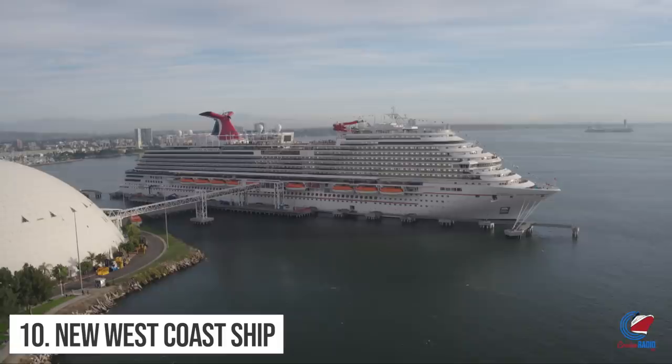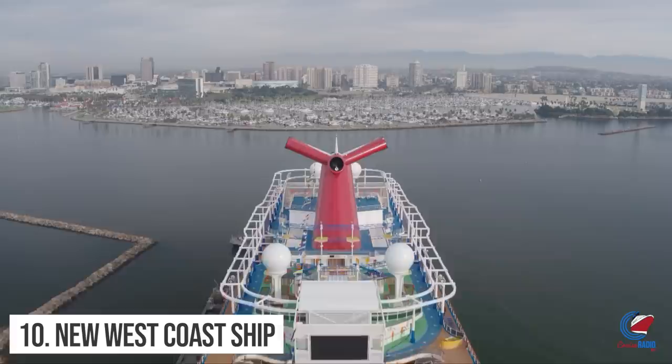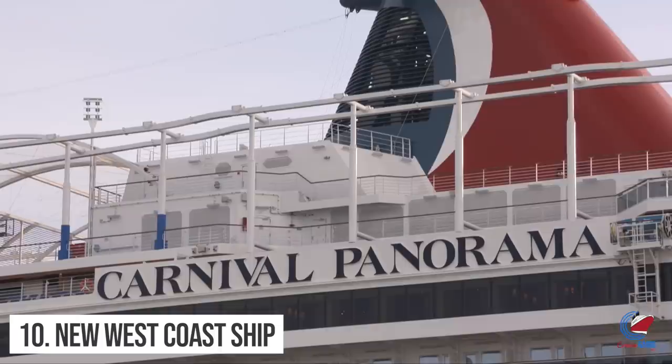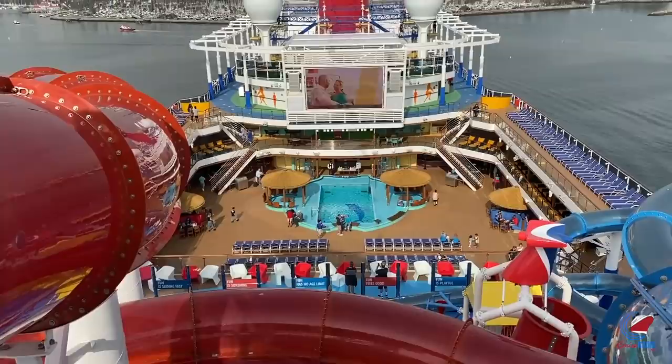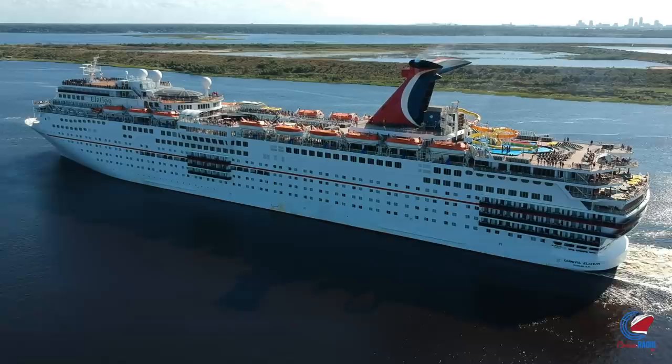The tenth change: a new ship is now sailing from the west coast. The launch of Carnival Panorama is always a big deal, but even bigger since this marked the first time in over two decades that Carnival was homeporting a brand new ship on the west coast. Carnival Panorama is currently sailing seven-night Mexican Riviera cruises out of Long Beach, California. The last Carnival ship to debut on the west coast was Carnival Elation back in 1998.